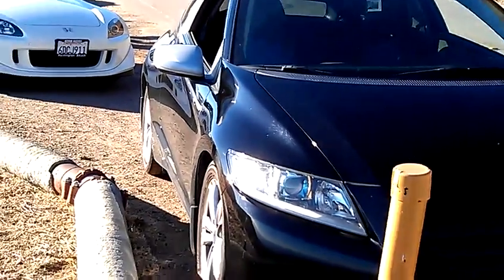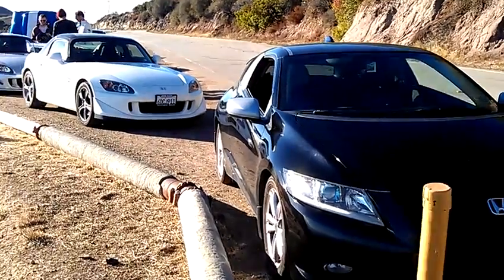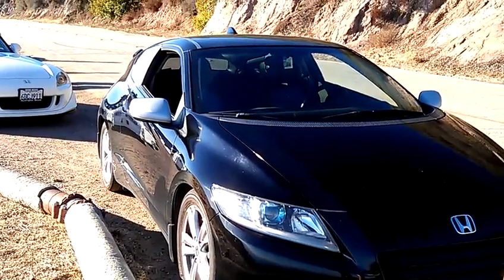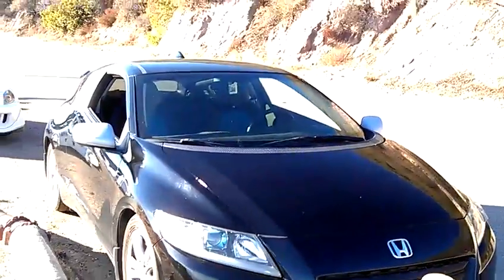So it is November 2013, end of month drive, and this is actually the Walk of the Cars Part 2 because, as it turns out, we've had some additions to our group here.